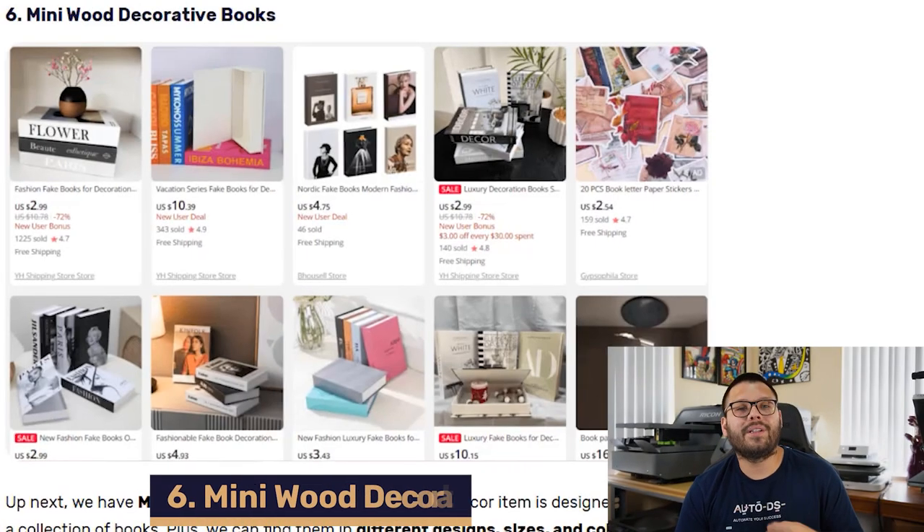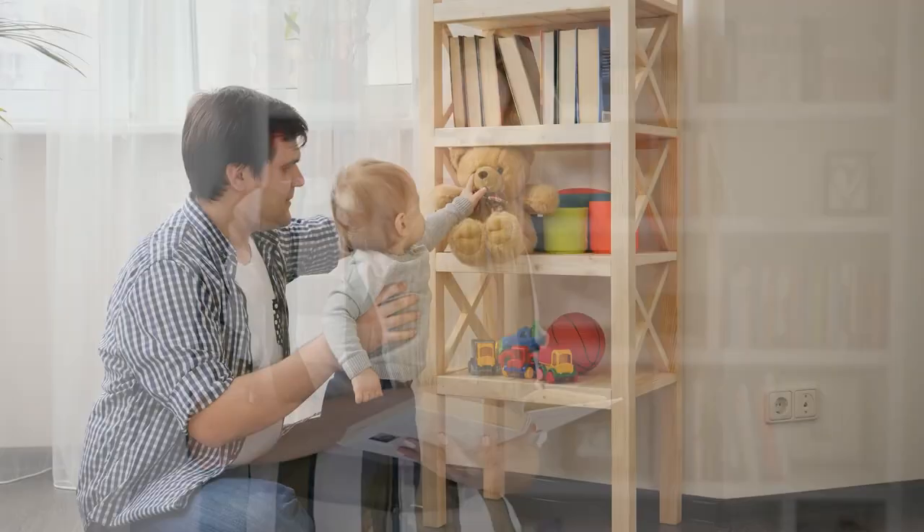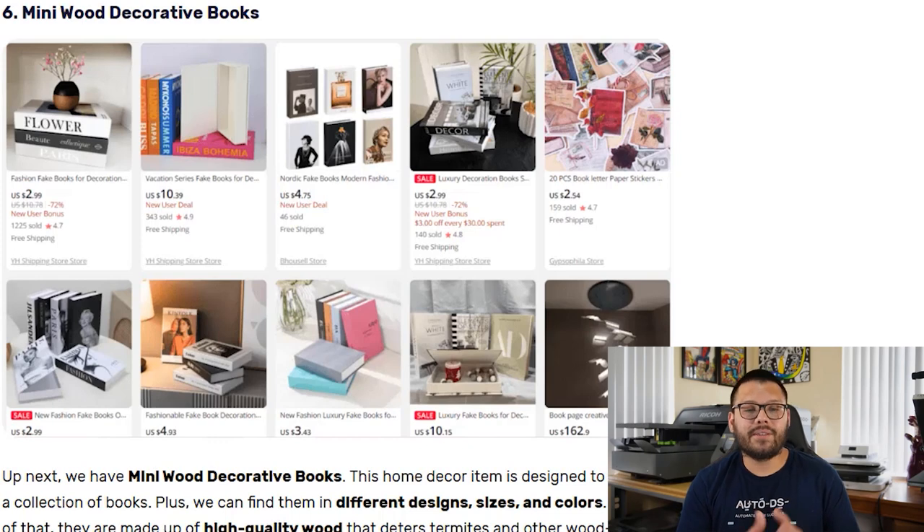Next up at number six, we have mini wood decorative books. People love books and people love reading, so they really love having these either around the house, office, or room. These types of decorative items typically give a space more of a homey or aesthetically pleasant look. They come in a bunch of different sizes, designs, and colors, and are typically made of some high-quality wood. You can source these from your favorite suppliers anywhere between $4 to $50.